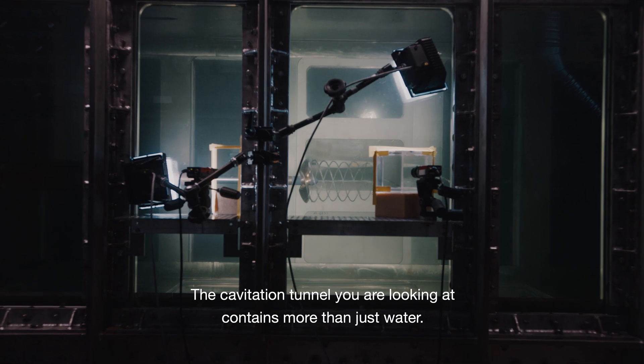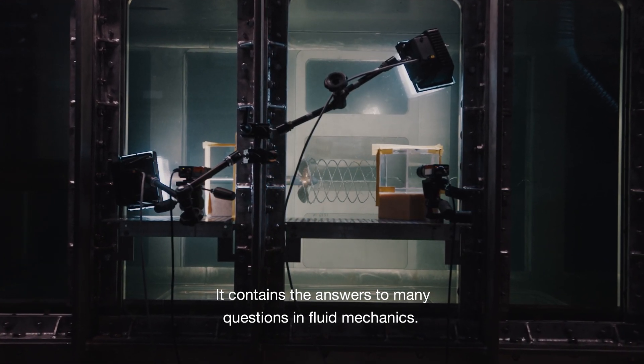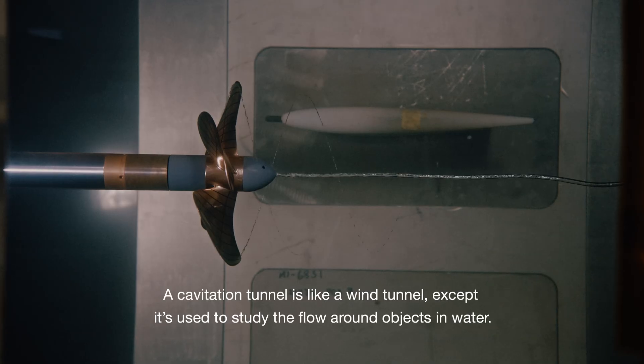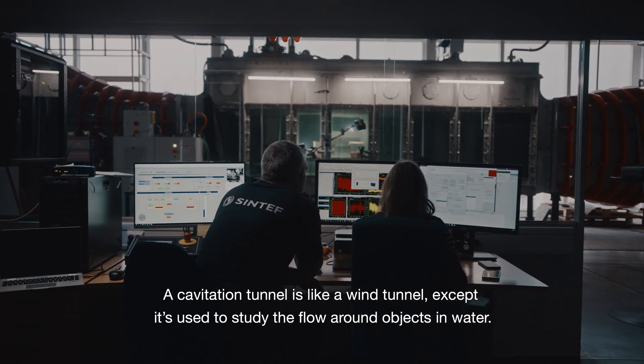The cavitation tunnel you are looking at contains more than just water — it contains the answers to many questions in fluid mechanics. A cavitation tunnel is like a wind tunnel, except it's used to study the flow around objects in water.